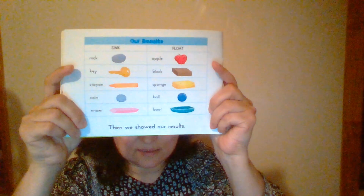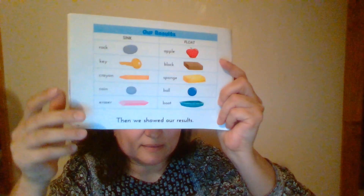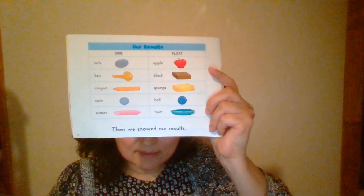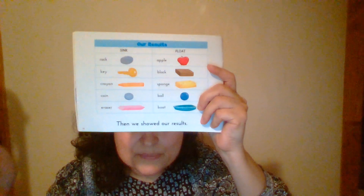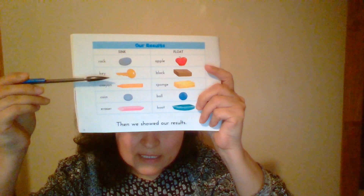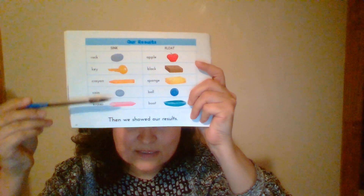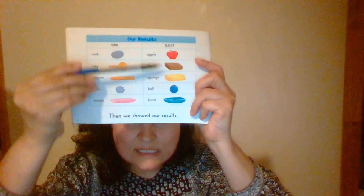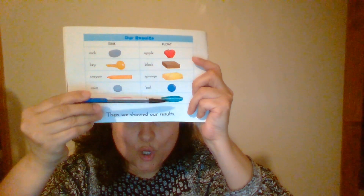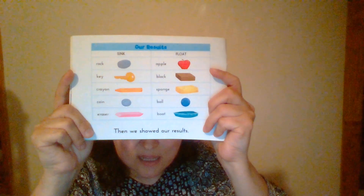Our result. Then we showed our result — this is what actually happened after the experiment. Let's see the sink side: rock, key, crayon, coin, and eraser. Float side: apple, block, sponge, bowl, boat. This is the chart with results.